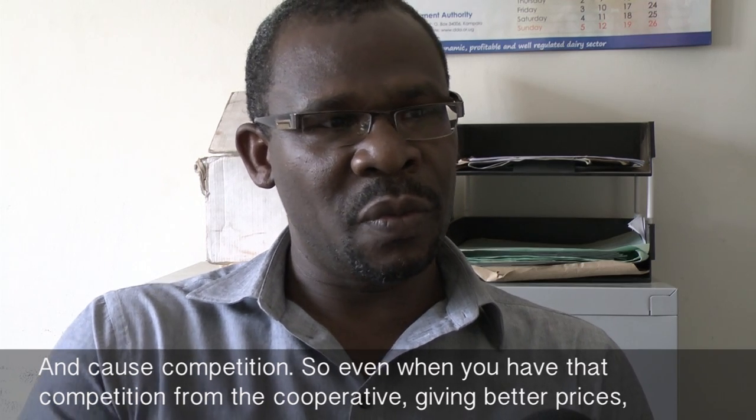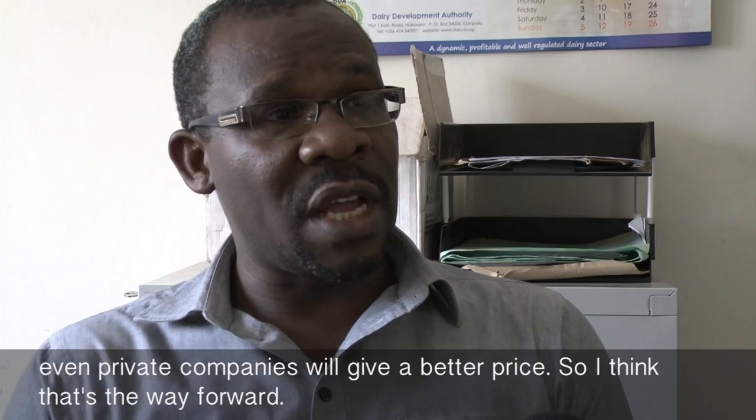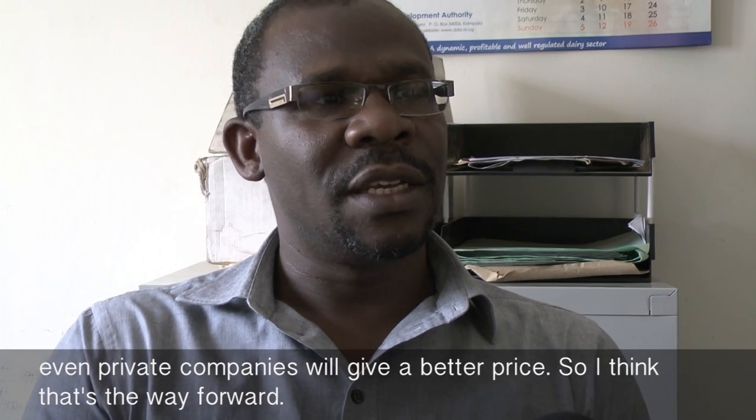Even when there is competition from the cooperative giving better prices, even private companies will give better prices. So I think that's the way forward.